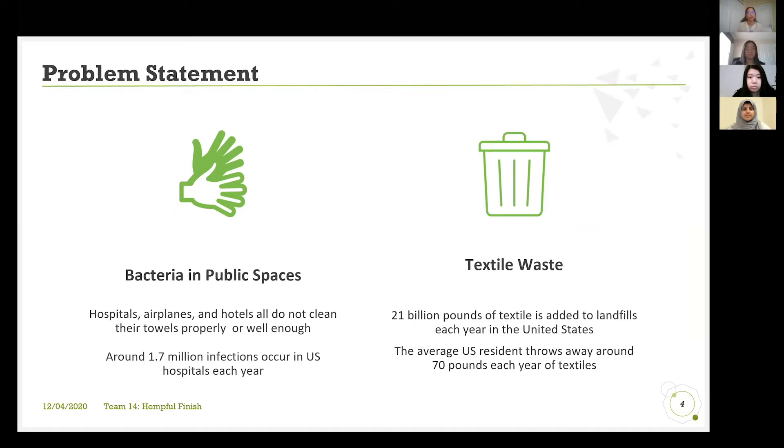The other issue is that we throw out a lot of textiles every year — any type of clothing or fabric material. The U.S. has an average of 21 billion pounds per year that they throw out in landfills, and that's just the U.S.